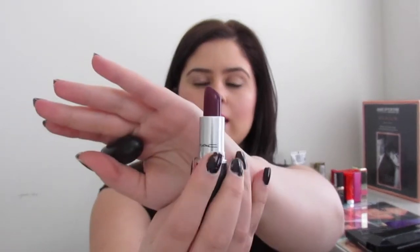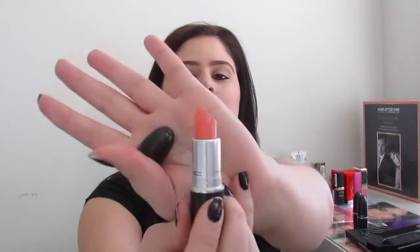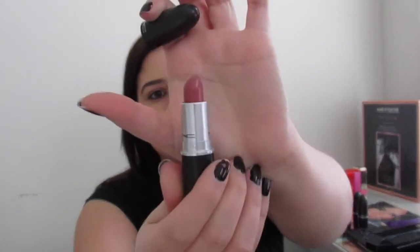Moving on to MAC — I got a few lipsticks. First is Rebel, a purple that comes off as a cranberry color. Next is Mare, a mauve-y pinky brown color that's stunning and kind of a dupe for Brave, or like the Kylie Jenner lip. Then Sweet and Shower in Cream Sheen — very sheer and corally, absolutely stunning. And the last lipstick is Brave — literally the Kylie Jenner lip everyone raves about. A lot of people pair it with Whirl and it's just a gorgeous nude mauve-y lip color.